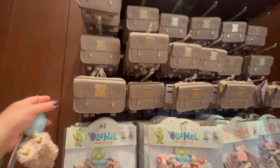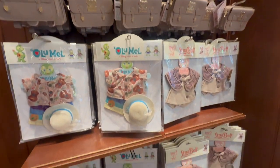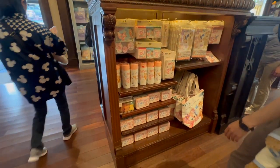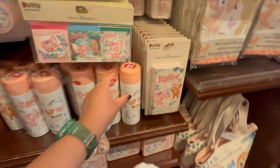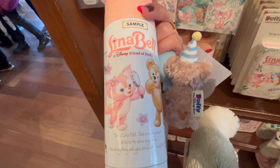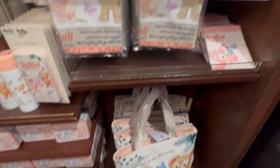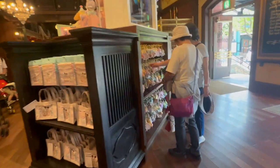Look at these little backpacks for them — or you can use it too, but it's so cute. More LinaBelle accessories. This cup is cool — it's like a thermos, really cute. Some towels, drawstring bags, a tote bag, the tins with the cookies in them. Look at that pen. There's more!